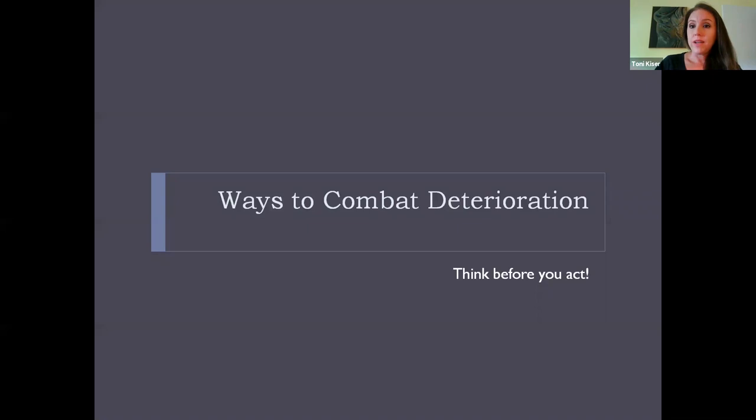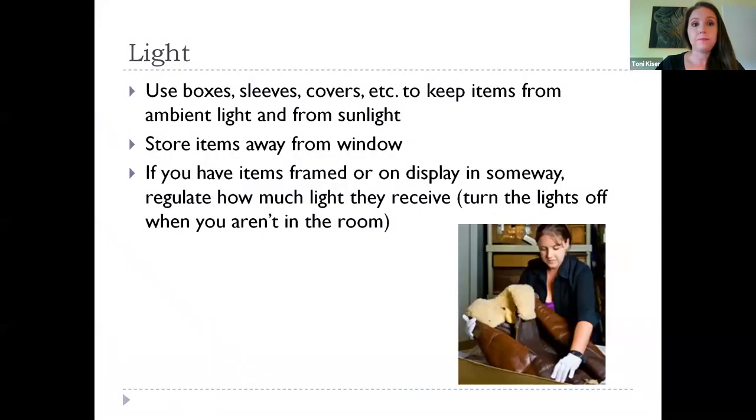Ways you can combat these factors of deterioration: the main thing is to think before you act, making sure anything you do to the items isn't something that will later cause more harm. For light, some of the best things you can do are use boxes, sleeves, and covers to keep items out of ambient light and sunlight.